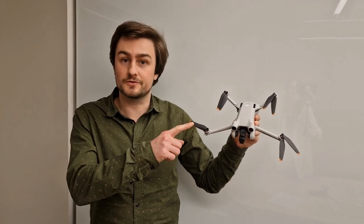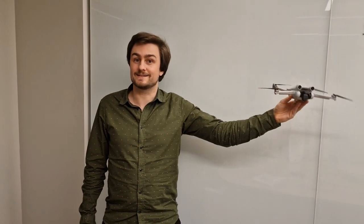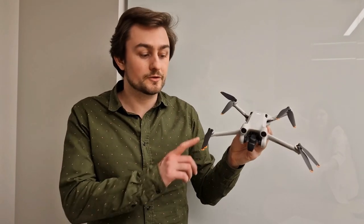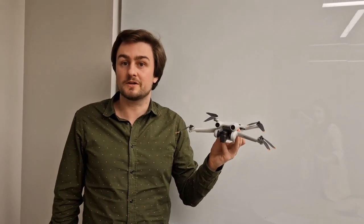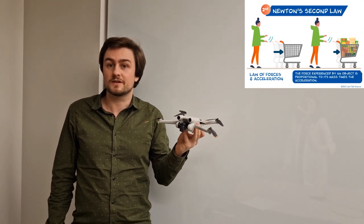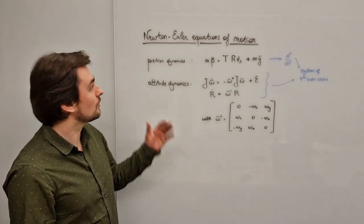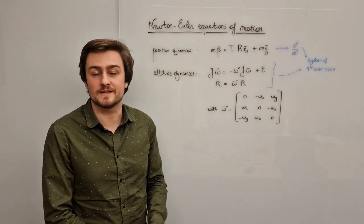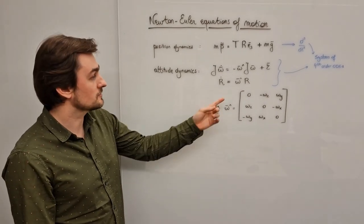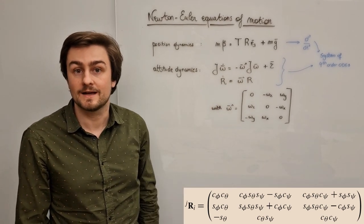The quadrotor has 6 degrees of freedom but only 4 motors, so it's under-actuated — it needs to adjust its attitude in order to translate. Moreover, each motor can only produce a limited force. And just like a shopping cart, this drone has a non-zero mass and therefore it cannot brake instantaneously. When we write out the Newton-Euler equations of motion and combine them, we end up with a system of 4th order ODEs. Solving this is non-trivial, especially because the rotation matrices contain many sines and cosines, which makes the dynamics highly non-linear.